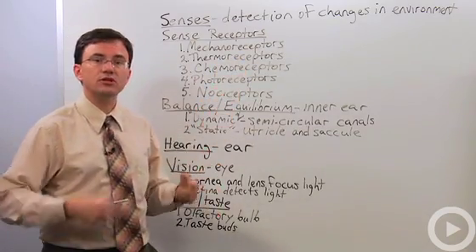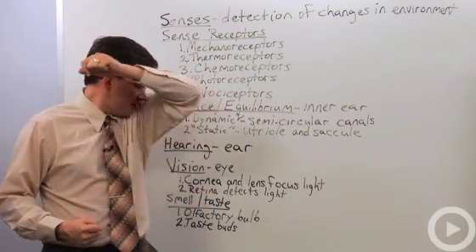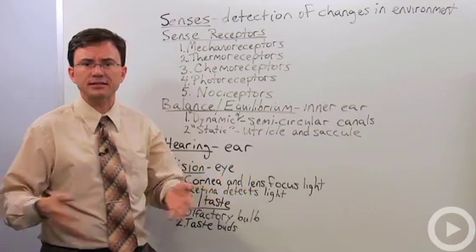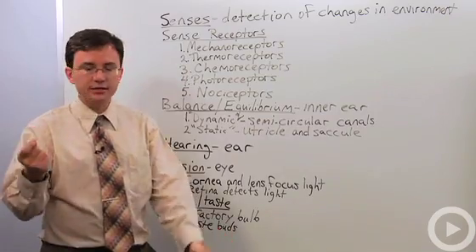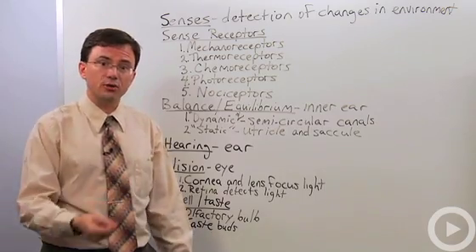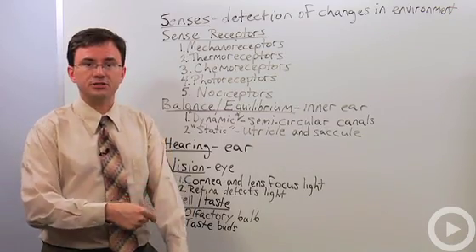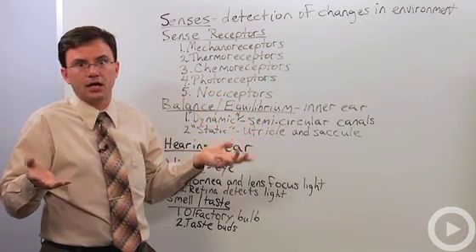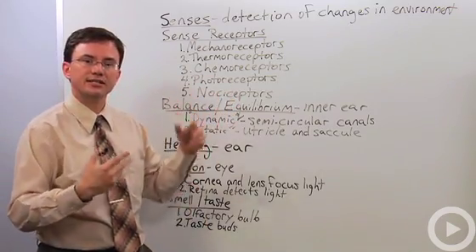Nociceptors are one of the few receptors that we don't have the ability to easily ignore. With chemoreceptors, if you smell your own body odor pretty soon your brain stops paying attention to it — that's why you rarely can smell yourself or even your own bad breath. But pain receptors: take a needle, stick it in your arm, you'll know it's there two minutes later. Why don't we adapt well to nociceptor signals? Because it means you're being damaged. BO goes away; I don't need to pay attention to it. Pain means I need to stop doing that damage.